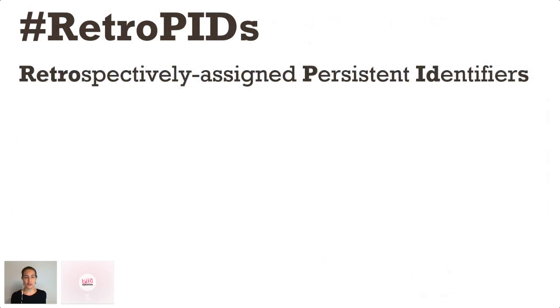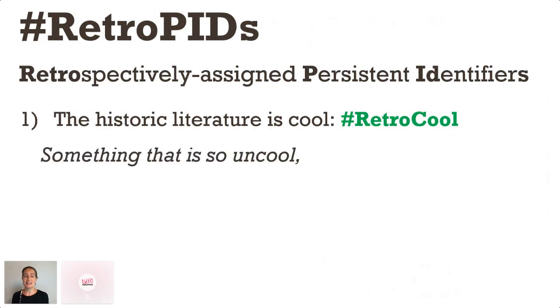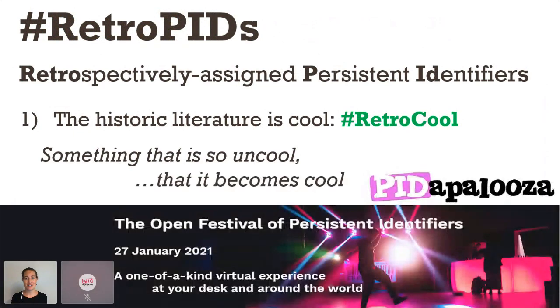I'm here today to try and convince you of three things. The first is that the historic literature is still really relevant and it's cool — retro cool even. Something that's retro cool is something that's so uncool that it's cool, kind of like persistent identifiers. I'd like to give a big shout out to Pidapalooza for all their efforts to make PIDs well and truly retro cool.